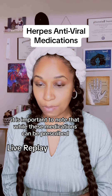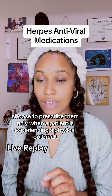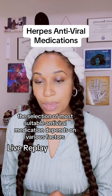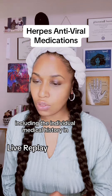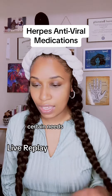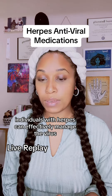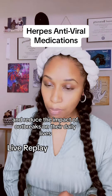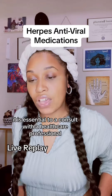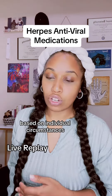It is important to note that while these medications can be prescribed, some physicians may choose to prescribe them only when a patient is experiencing a physical outbreak. The selection of the most suitable antiviral medication depends on various factors, including the individual's medical history and specific needs. By utilizing these antiviral medications, individuals with herpes can effectively manage the virus and reduce the impact of outbreaks on their daily lives. It is essential to consult with a healthcare professional to determine the most appropriate treatment approach.